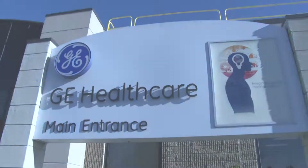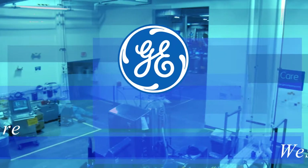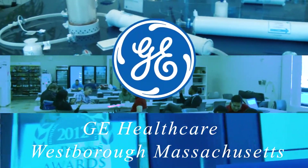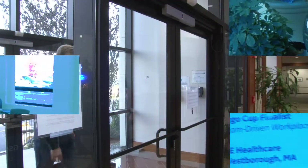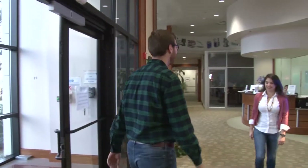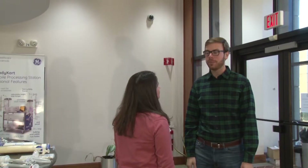Welcome to Westboro and our GE Healthcare Single-Use Center of Excellence. Hello, welcome to GE Healthcare. I'm Valerie and I'll be your guide for the day. Nice to meet you. Thank you for having me.